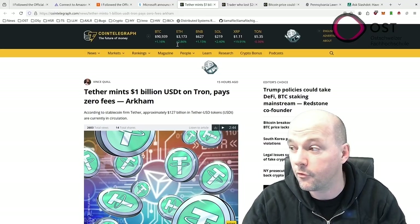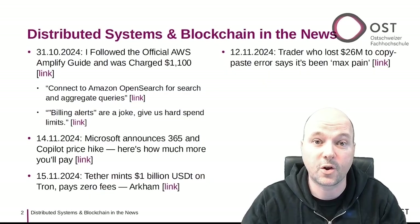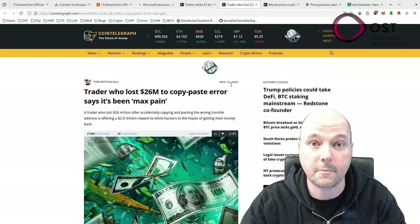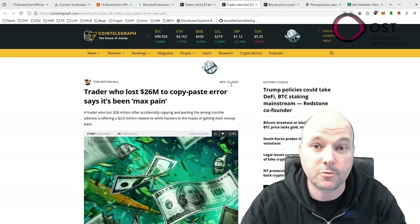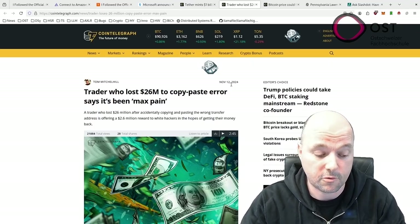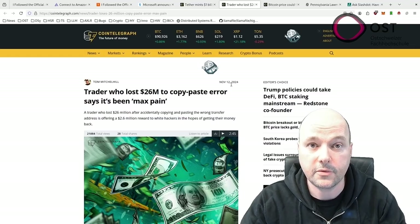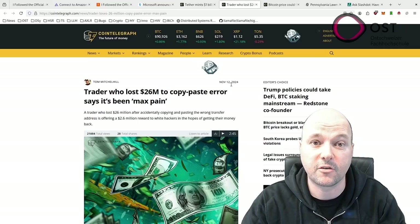The next article is about one of the core principles of blockchain: transactions are final, and if you make a mistake you can lose funds that cannot be recovered. This happened to a crypto trader who lost roughly $26 million in June due to a simple copy-paste error. The trader accidentally sent over 7,900 Renzo restaked ETH to the wrong address by copying an incorrect contract address. The trader is now offering a $2.6 million reward to white hat hackers who can help recover the funds by hacking the smart contract.